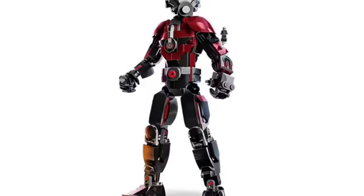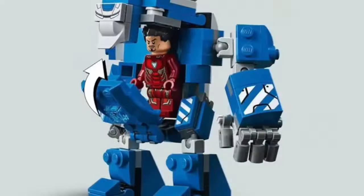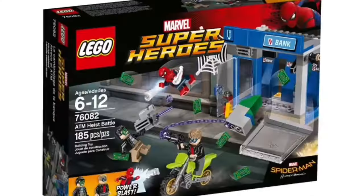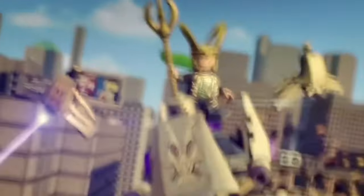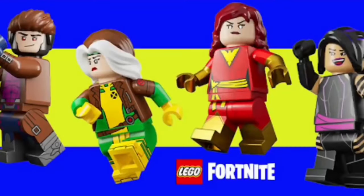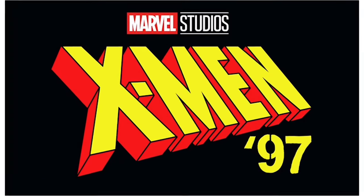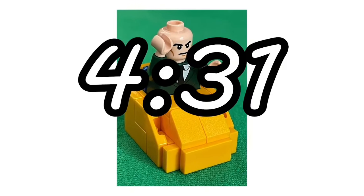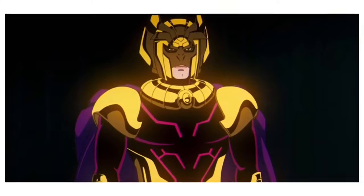Okay, buckle up, brickheads, because 2024 is shaping up to be one of the most epic years for Lego Marvel. If you thought 2023 gave us some cool sets, wait until you see what's coming down the pipeline. I've been diving into all the leaks, teasers, and early reveals, and let me tell you, Lego is about to level up when it comes to our favorite superheroes. Whether you're into the MCU, classic comics, or just love seeing minifigs wielding tiny brick-built powers, this year's releases are going to blow your mind.